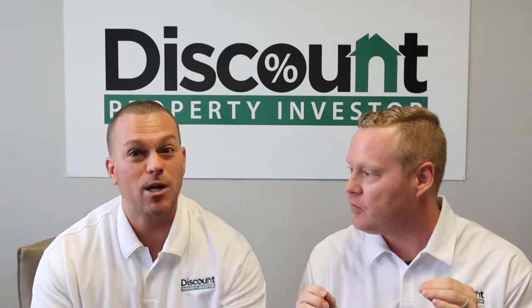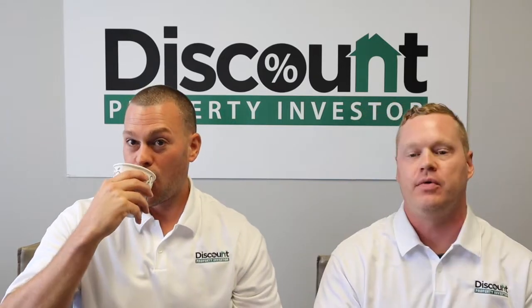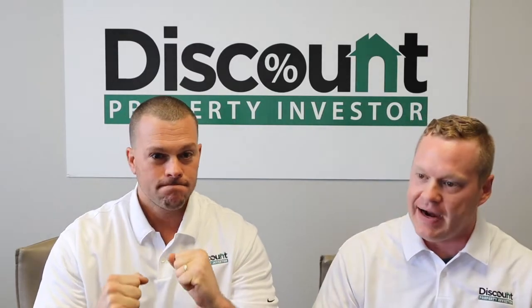So what is wholesaling? Let's talk about that, let's break it down real quick. Wholesaling is basically finding a property at a great price, an awesome price, a super low price, and then selling it to an investor and buyer at a good price.